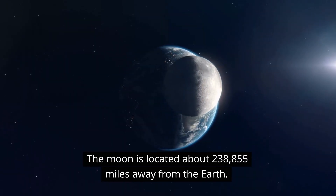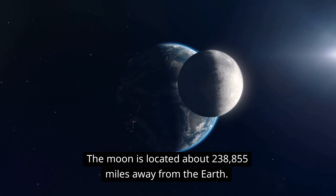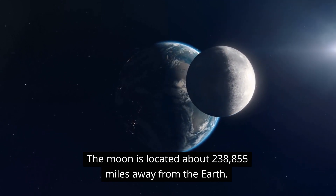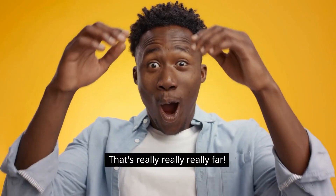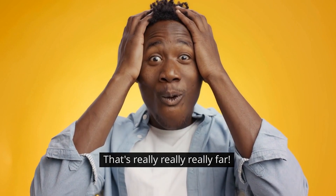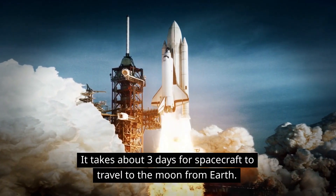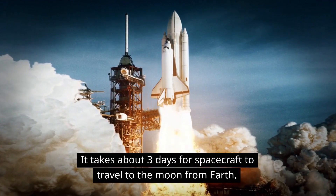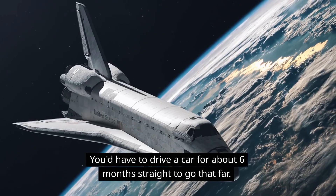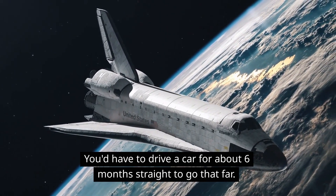The moon is located about 238,855 miles away from the Earth. That's really, really, really far. It takes about three days for spacecraft to travel to the moon from Earth. You'd have to drive a car for about six months straight to go that far.